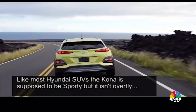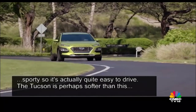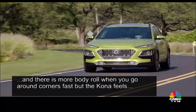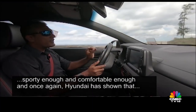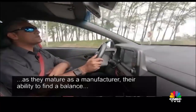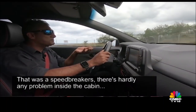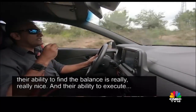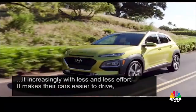Like most Hyundai SUVs, the Kona is supposed to be sporty but not overtly sporty, so it's actually quite easy to drive. The Tucson is perhaps softer and has more body roll through fast corners, but the Kona feels sporty enough and comfortable enough. Once again, Hyundai has shown that as they mature as a manufacturer, their ability to find a balance is really, really impressive, and they're able to execute it increasingly with less and less effort.